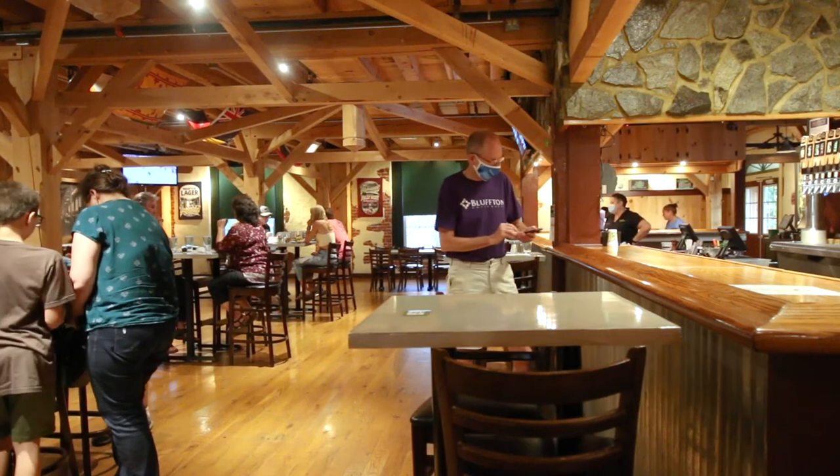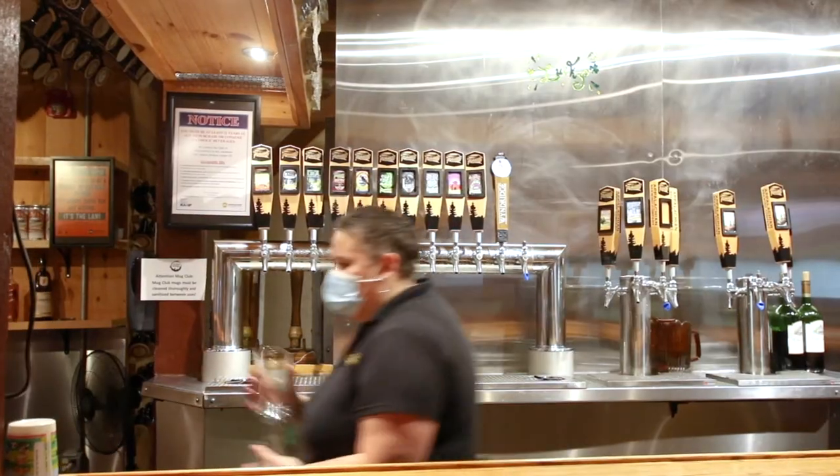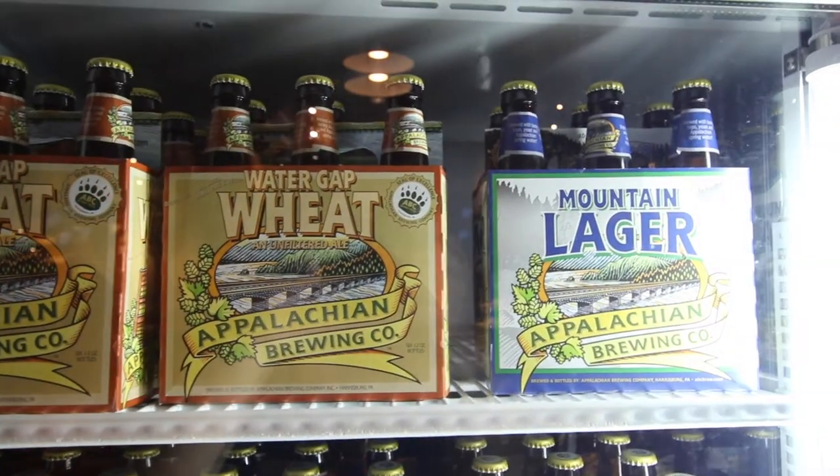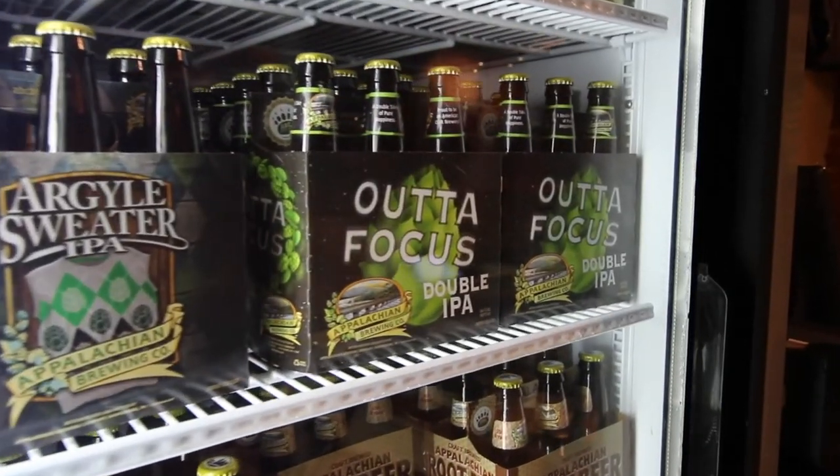The people at Appalachian Brewing Company were too kind to us and sent us away with a six-pack of their house-made root beer and a six-pack of their white birch beer, which Joanie B fell head over heels for.